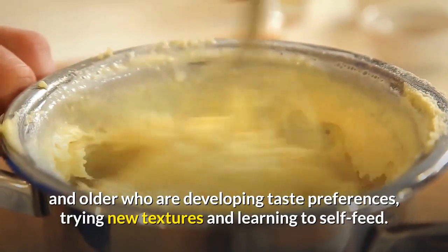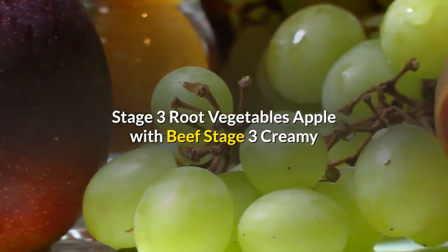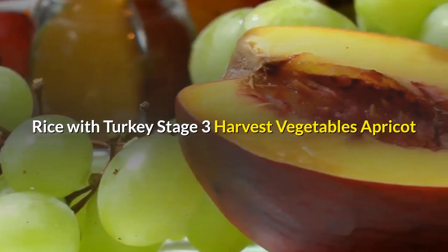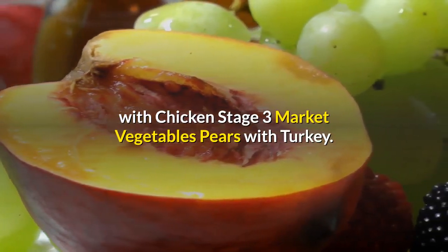Trying new textures and learning to self-feed. Stage 3 flavors include: Root Vegetables Apple with Beef, Creamy Vegetables with Chicken, Garden Vegetables Brown Rice with Turkey, Harvest Vegetables Apricot with Chicken, and Market Vegetables Pears with Turkey.